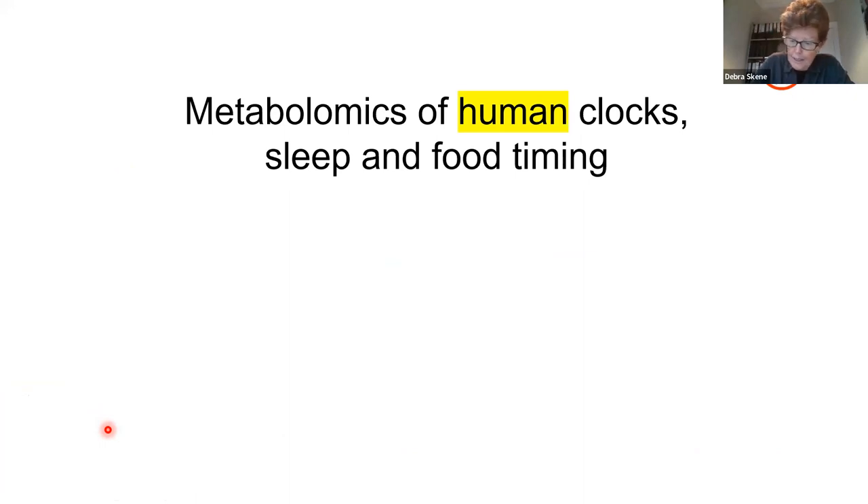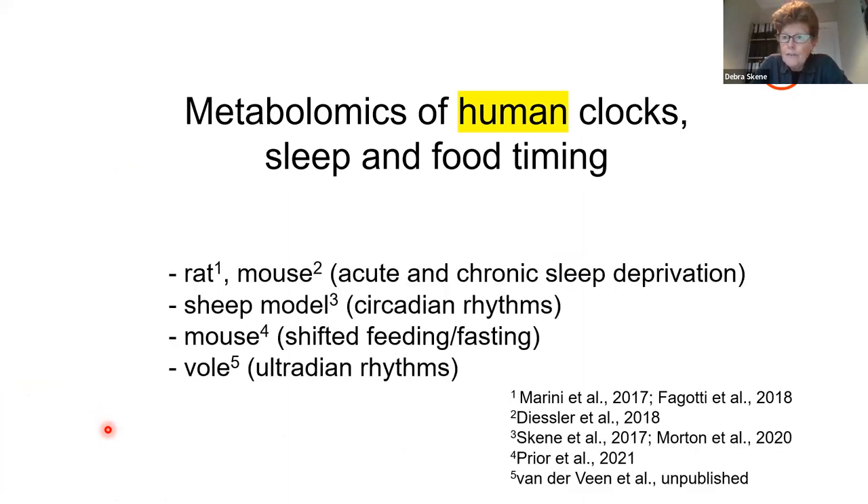We have also, with collaborators, looked at metabolomics in various animal models, from the vole to the mouse, the sheep, and have done similar types of experiments — sleep deprivation, circadian rhythms, and shifting the feeding-fasting cycle. So if you're interested in those, the references are down below.